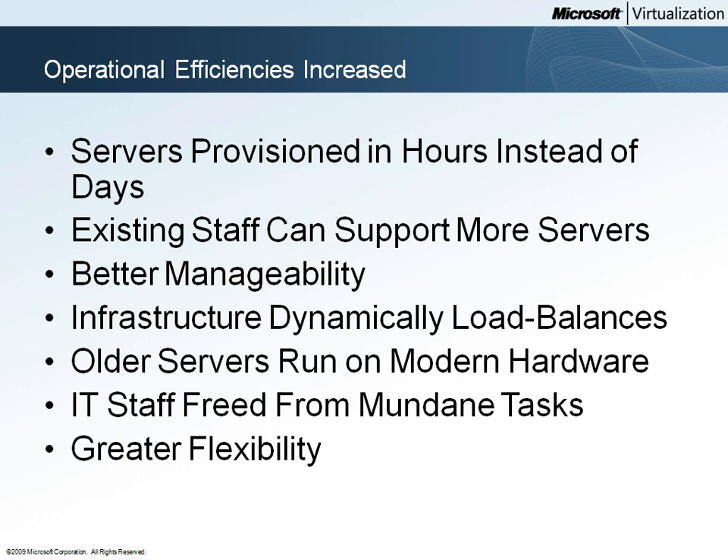One of the immediate benefits to Woodgrove Bank is decreased server provisioning time. Because new servers are based on virtual machines rather than physical servers, new servers can be provisioned without requiring physical plant changes or new hardware.